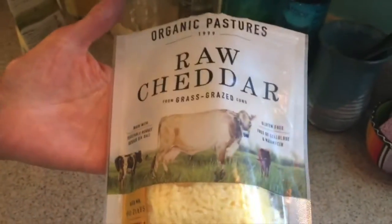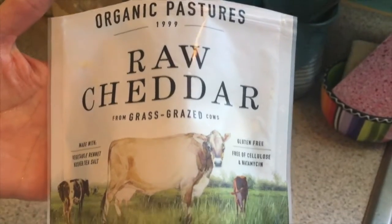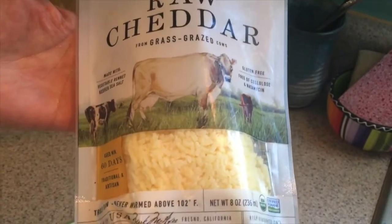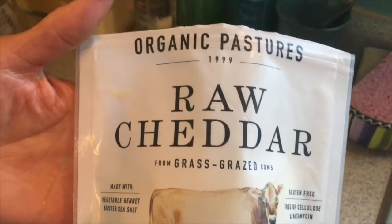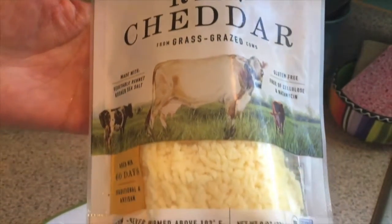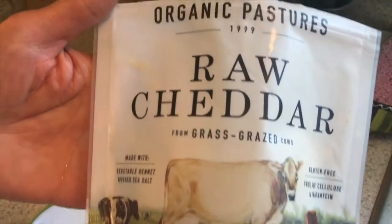I prepare the cheese — Organic Pastures brand, organic, pasture-raised — and put approximately two ounces on these omelets since it's a main meal. Most of the time a serving of cheese is around one ounce for most purposes.